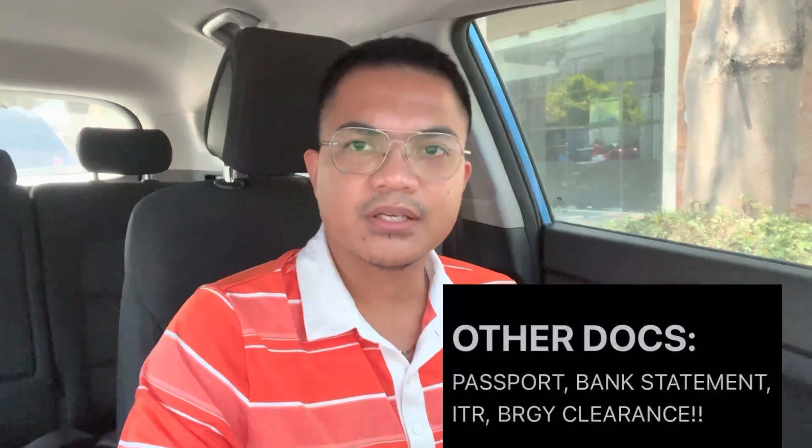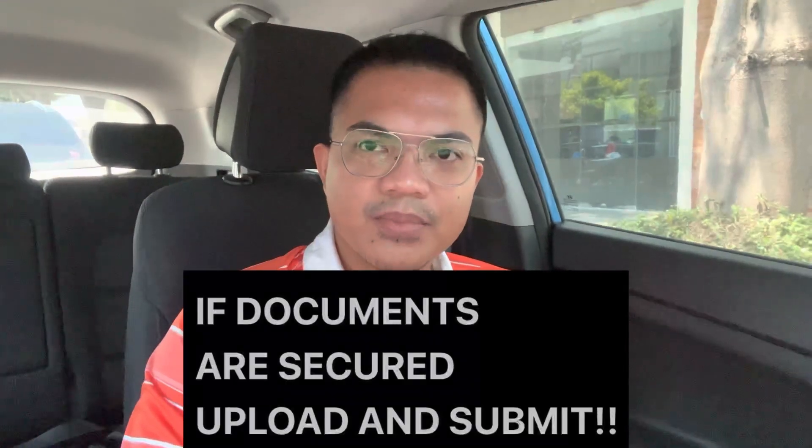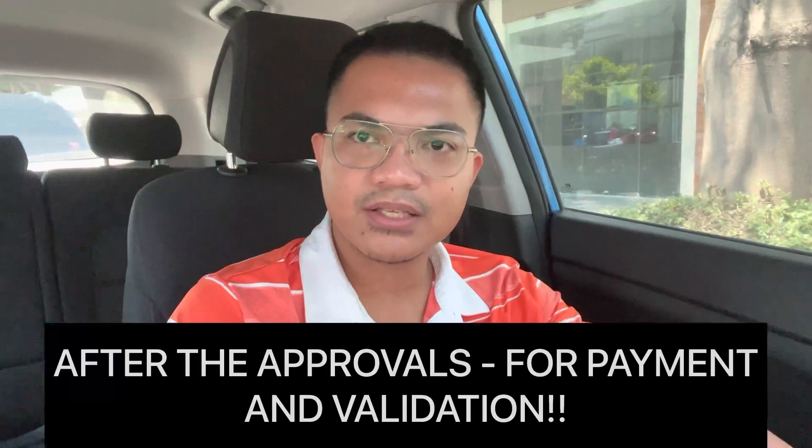After securing these documents, upload and submit. After you click the submit button, the approvals are: online evaluation, CFLD approval, ACFEO approval, CFEO approval, online payment, and then payment validation.